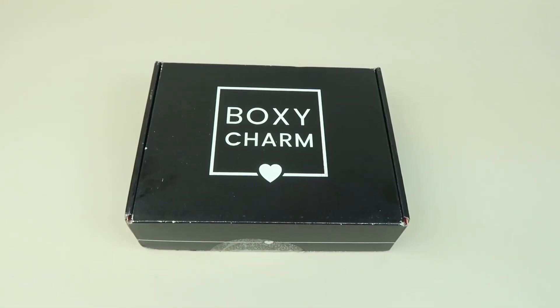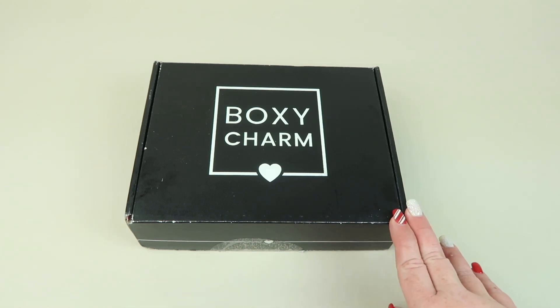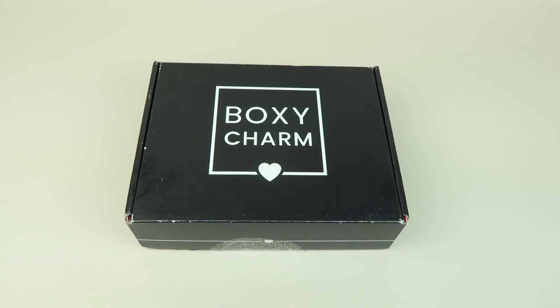This is my review and unboxing for BoxyCharm for December 2021. This box is $25 a month. BoxyCharm recently announced that their multi-month subscriptions are increasing, so I'll put the details about that in the description box. I really love BoxyCharm — they have great subscription boxes. There's BoxyCharm Base, BoxyCharm Premium, and BoxyCharm Lux. This is the cheapest one, and they have a drop shop where you can get products at a discount.